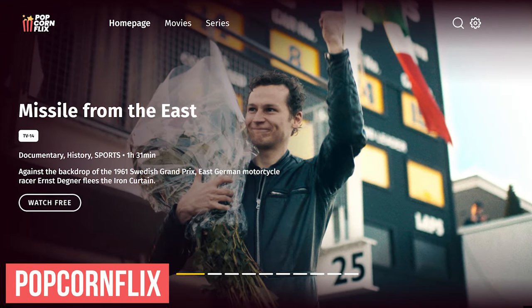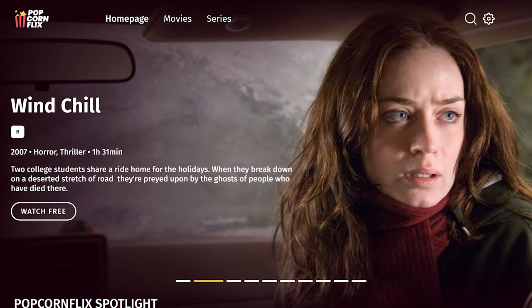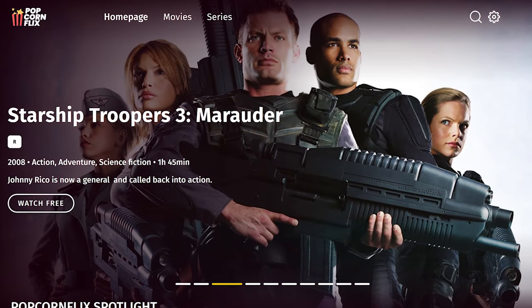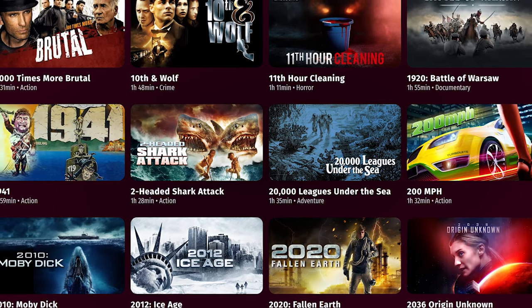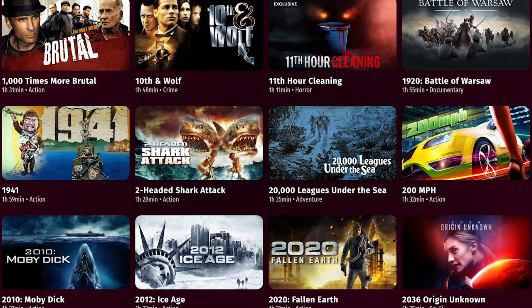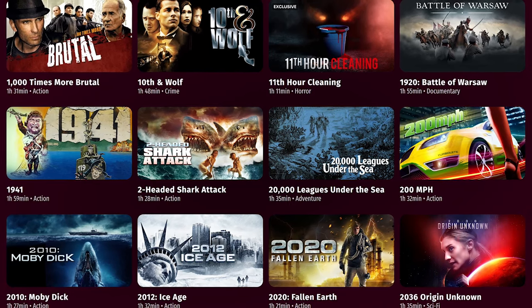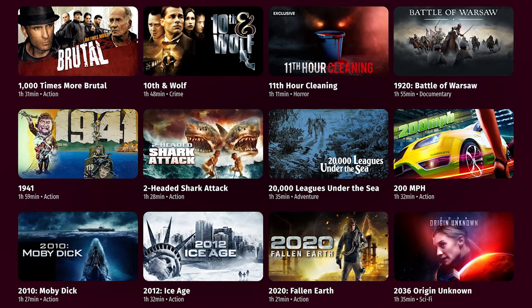Popcorn Flix is another service owned by Chicken Soup for the Soul Entertainment. It features more than 2,000 movies on their site, and is available on the web with apps for most devices. Just like Crackle, Popcorn Flix has a higher-than-average number of ads, and most of the content is from independent filmmakers. If you're looking for something out of the ordinary, I'd suggest you watch Two-Headed Shark Attack — it's so bad, it's good.